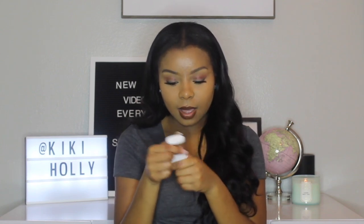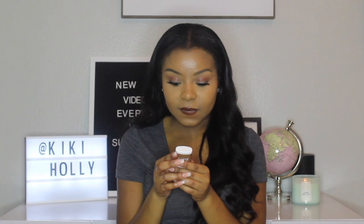The next thing I see is this little Native Deodorant, which is cool especially because I'm going on vacation soon. I like to have a mini deodorant, and it's cool to have one. It's a coconut and vanilla scent.